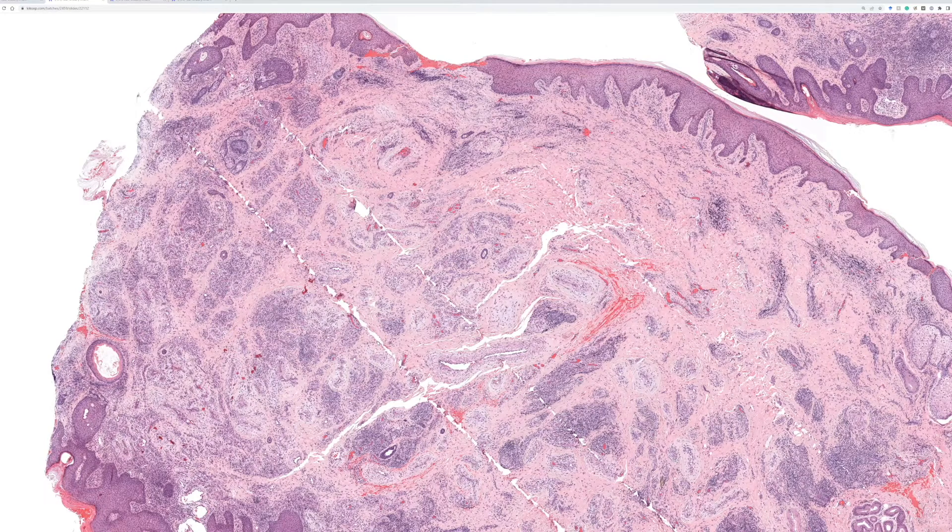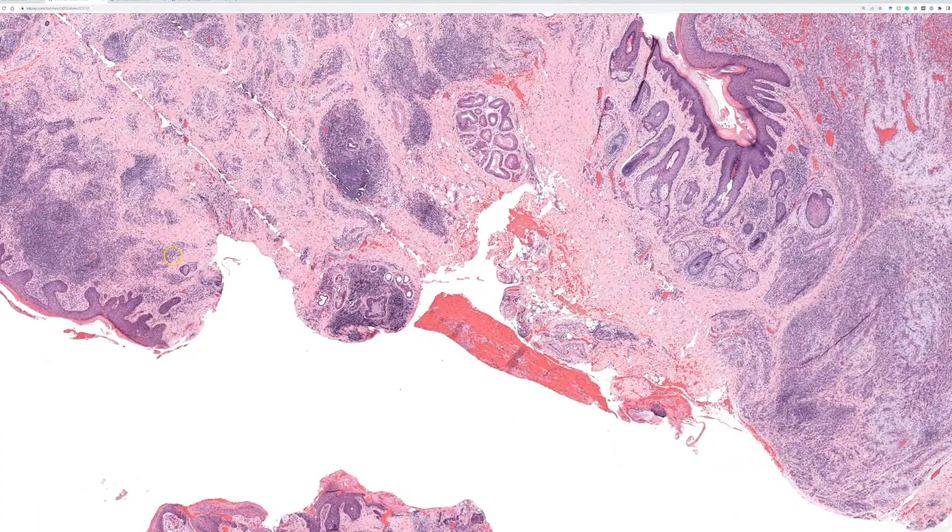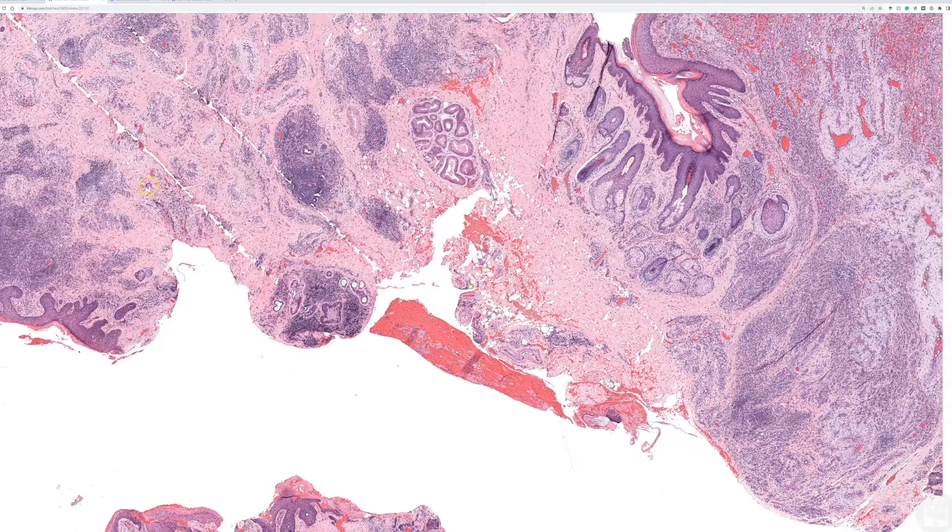But anytime I see this, I go looking for something hard that would have gotten dragged across the tissue and scratched it open. In this case, the ENT surgeons were taking this pretty near the mastoid bone.